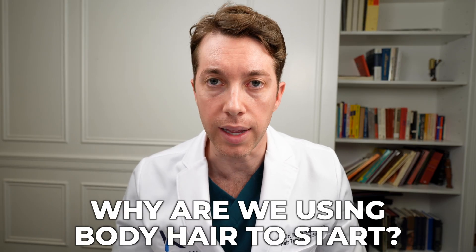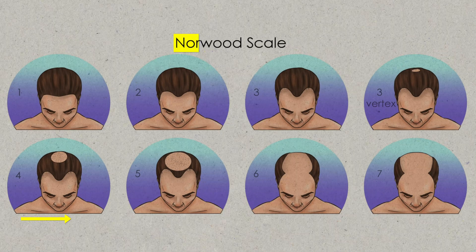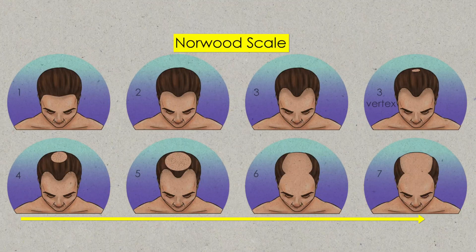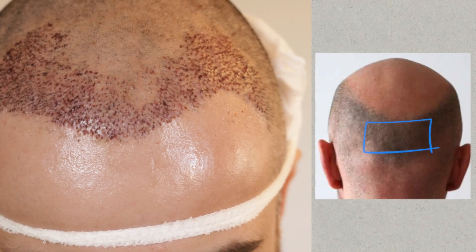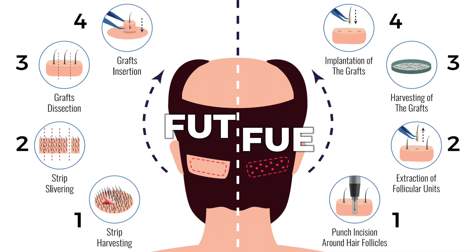Now that you understand what a body hair transplant entails, why do we use body hair? We have a finite supply of scalp donor hair, and we do not want to take more than 4,000 to 5,000 hair grafts in your lifetime. But if you have very severe hair loss — a Norwood 4 to 7 — you might not have enough hair in the back for full coverage. It's also possible that a prior FUT or FUE procedure caused too much harvesting, depleting your donor supply.